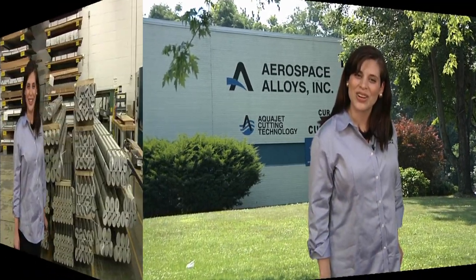Welcome to Aerospace Alloys Inc., a metal service center that stands out from the rest by providing our customers unsurpassed quality, on-time delivery, unique value-added services, and the best customer service in the industry. Although you can't experience it firsthand, we hope that our virtual tour gives you a better insight of what Aerospace Alloys is about, and we hope that you will visit us soon so you can experience all of the exciting services we can offer. Let's get started.